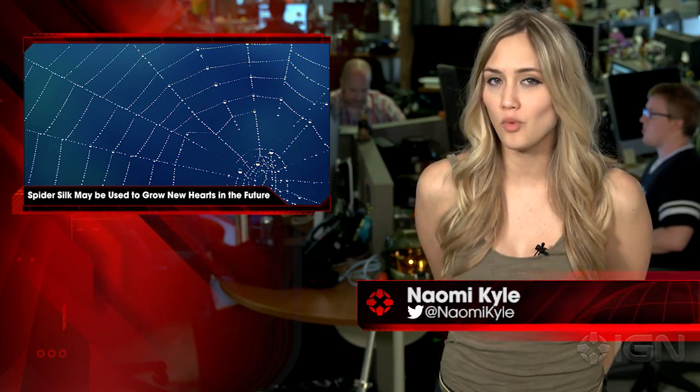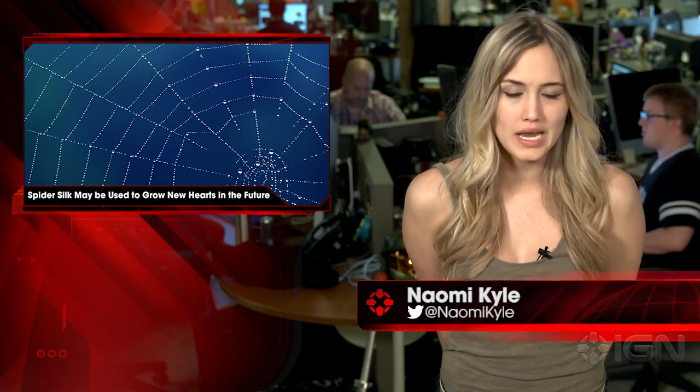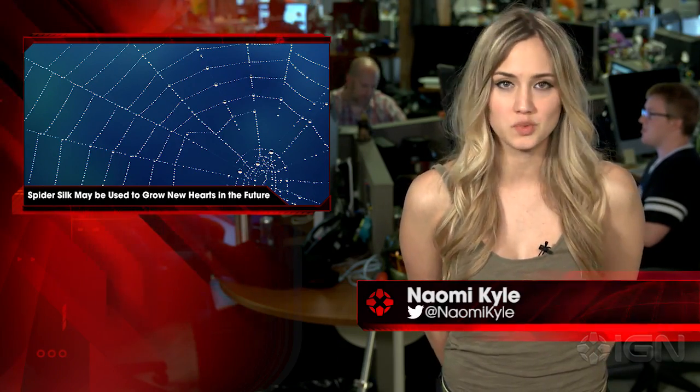Hi, I'm Naomi Kyle and this is IGN News. Genetically engineered fibers of protein that build cobweb strands called spidroin may be used to build human heart tissue, according to a study recently published in PLOS One.